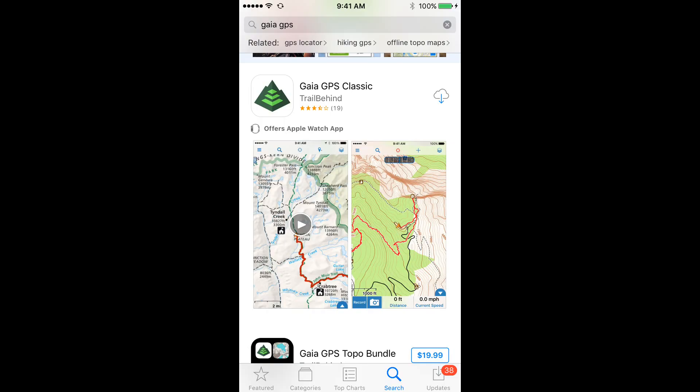First, a quick note on which app to get on the iTunes Apple Store — it's not always easy to figure out. You're going to see three options, at least as of May 2017. The first is Gaia GPS Classic, which is the older version of the app. It still works fine, but doesn't have all the new features you want.